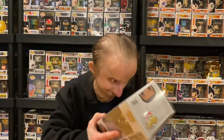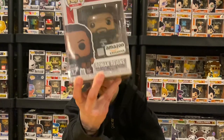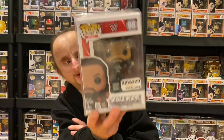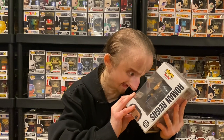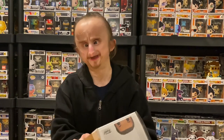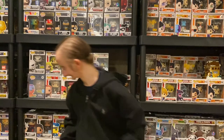Next we have the Tribal Chief, Roman Reigns — you can acknowledge him. Roman Reigns is holding the title, and it actually has the WWE design in the title, which looks cool. He went from babyface to heel, and now he's the biggest heel in WWE. I like heel Roman Reigns, and I like his pop.